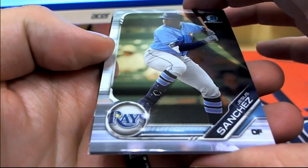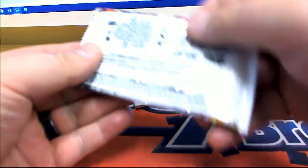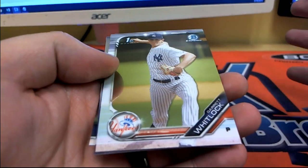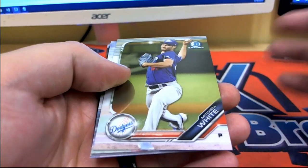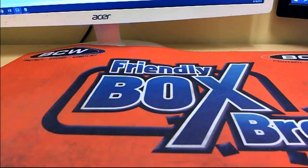Jesus Sanchez, look out. Pearson. Garrett Whitlock. Mitchell White. Alec Bomb, Ruiz, Soto, and Vado. All right, guys, good stuff — it's a good first look there at Bowman Chrome. That was Random Team Break 2019. Thanks for joining.